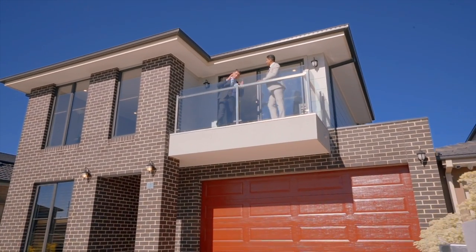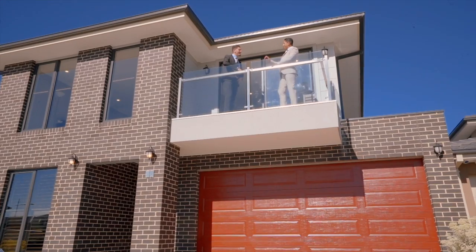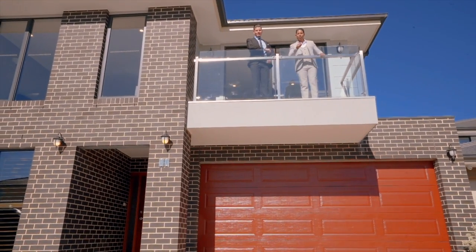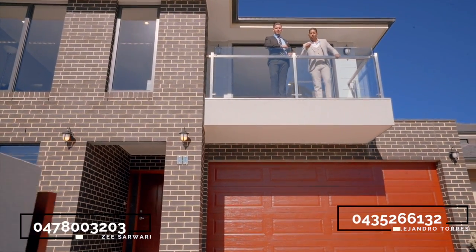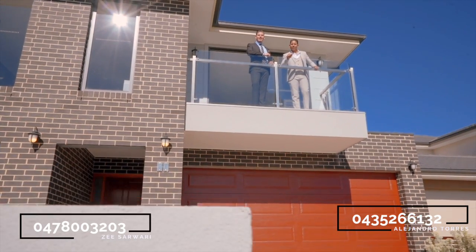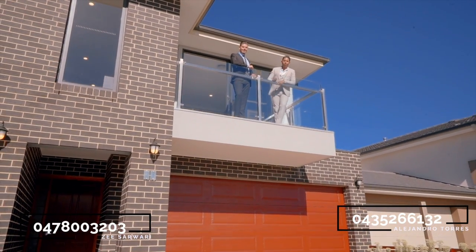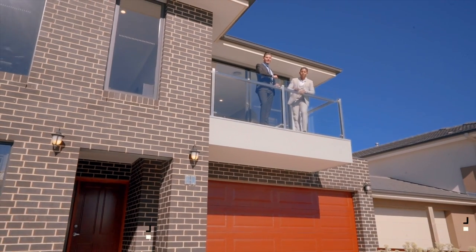This property is just amazing — in fact, amazing is not a word that does this property justice. Definitely give myself a call on Zee to avoid disappointment. Thank you for watching another episode of Just Listed by Zee and Alejandro. Stay tuned for next week's episode. Bye bye for now.